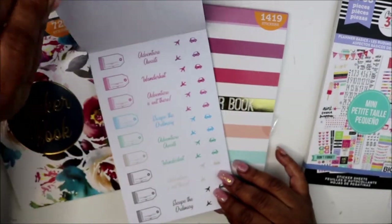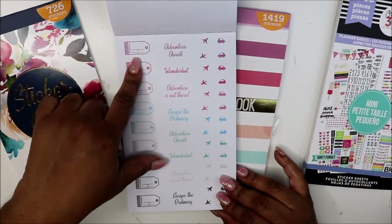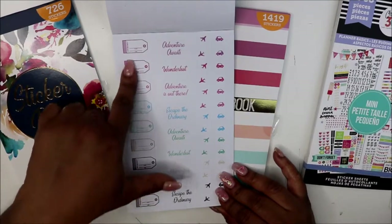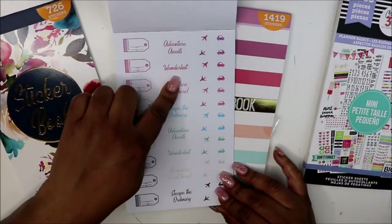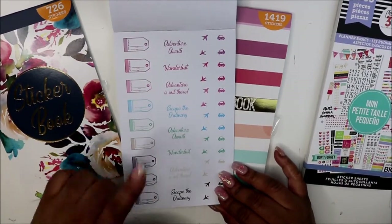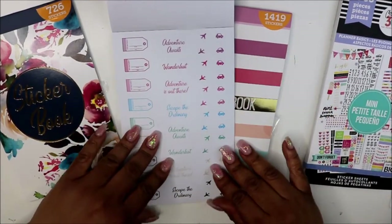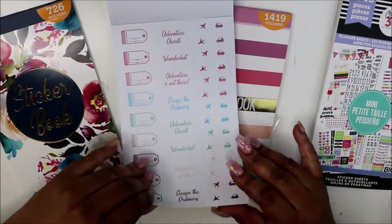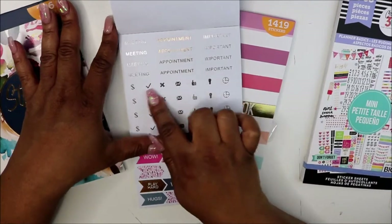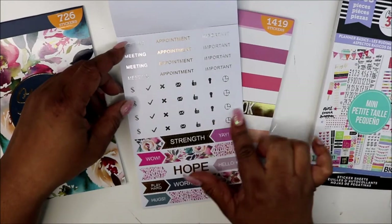I love a good positive quote because God knows I need them. There's a little tag that says appointment, place, and time — I thought that was really neat, in different colors. Then you have travel-themed stickers: adventure awaits, wanderlust, adventure is out there, escape the ordinary — with planes and cars. And then meeting, appointment, and important stickers, all in gold foil, silver foil. I liked it because of the foil. There's also a time clock and a light bulb sticker, which is great for brain dumping.